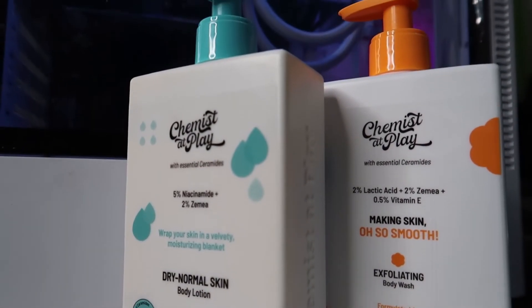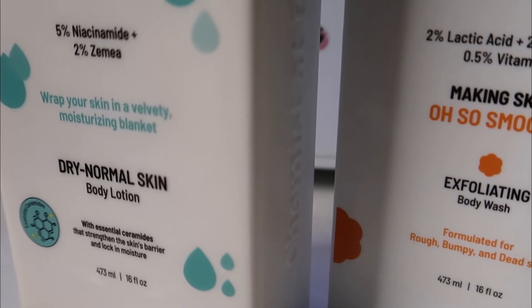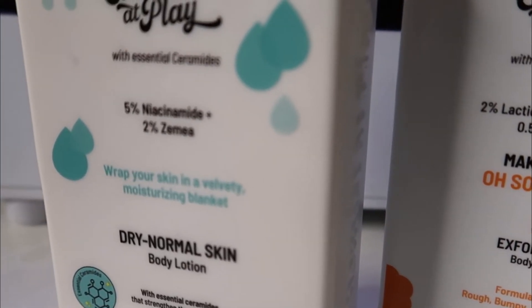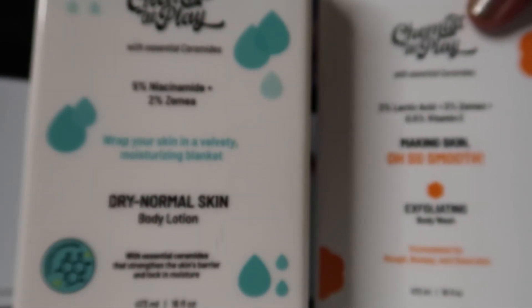These days I'm using their 5% niacinamide body lotion, which I reviewed in my previous video if you want to watch it. I understand some people might not like the 5% niacinamide body lotion in summer, but I'm okay with that. Thank you so much for watching.